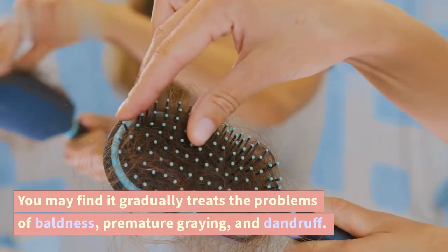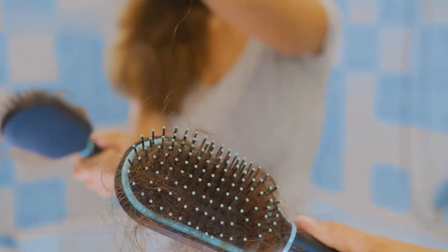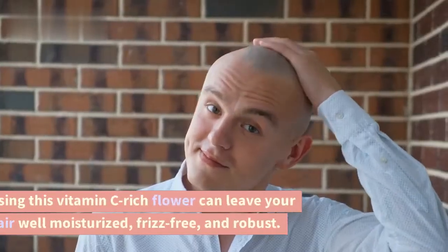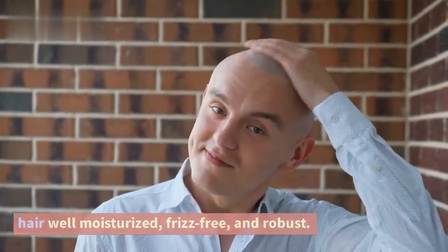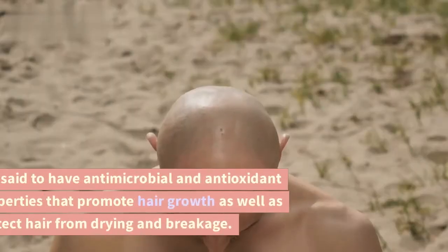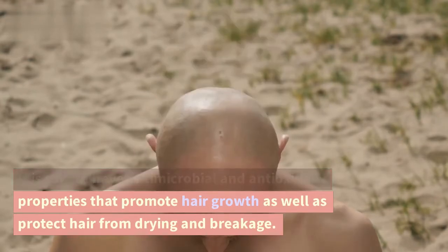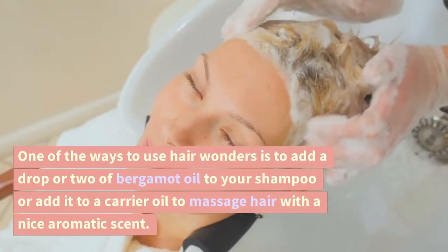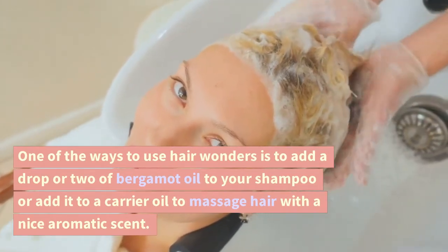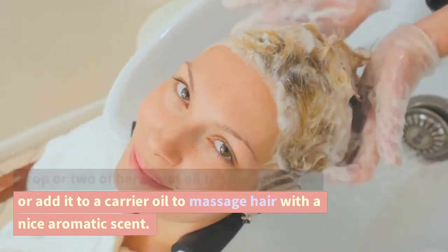You may find it gradually treats the problems of baldness, premature graying, and dandruff. Bergamot for a healthy scalp — using this vitamin C-rich flower can leave your hair well moisturized, frizz-free, and robust. It is said to have antimicrobial and antioxidant properties that promote hair growth, as well as protect hair from drying and breakage. One way to use bergamot is to add a drop or two of bergamot oil to your shampoo, or add it to a carrier oil to massage hair with a nice aromatic scent.